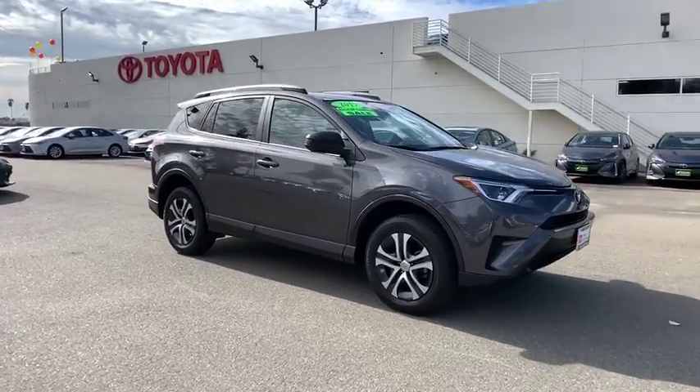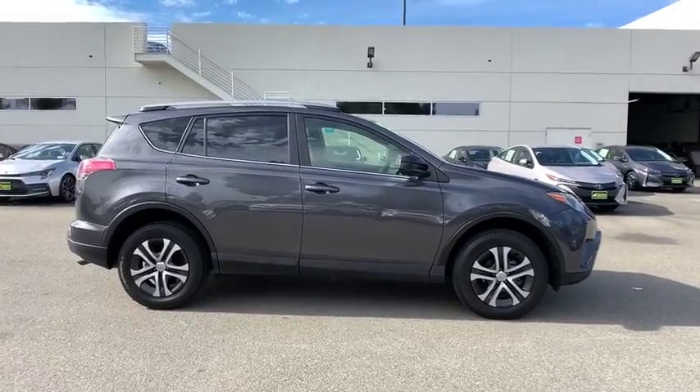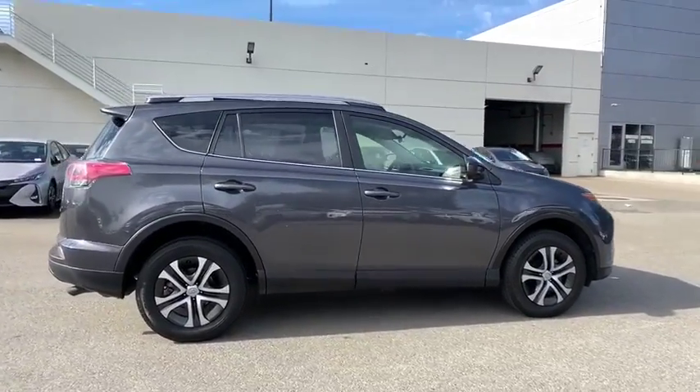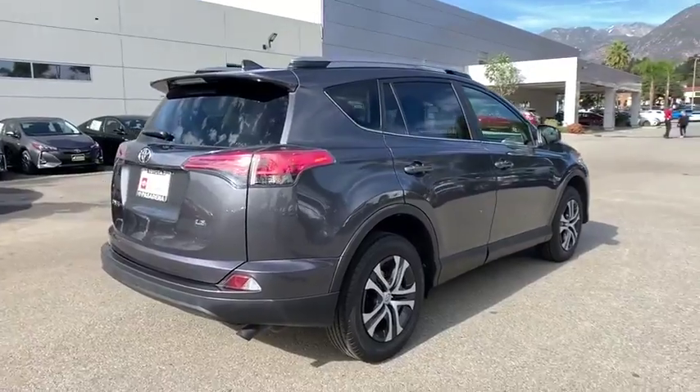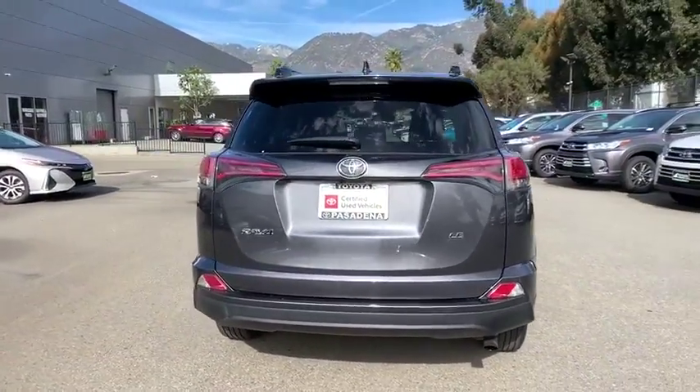Looking for the right vehicle? Check out the 2017 Toyota RAV4. The RAV4 is one of the most fuel-efficient SUVs in its class. Versatile and efficient, the RAV4 mixes the comfort and drivability of a sedan with the benefits of an SUV.